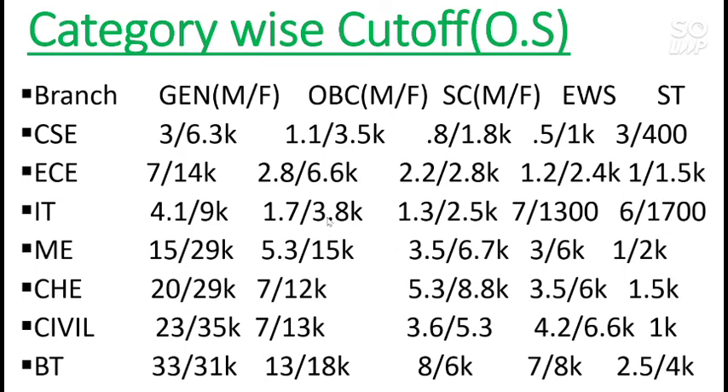That is all about MNNIT Allahabad. I hope you found this video useful. For videos on other NITs, please subscribe to my channel so you get notifications for future videos. For marks versus category rank or marks versus percentile, check the info button and the description box for the video link. Please like and share this video with your friends, and subscribe to my channel. Thanks!